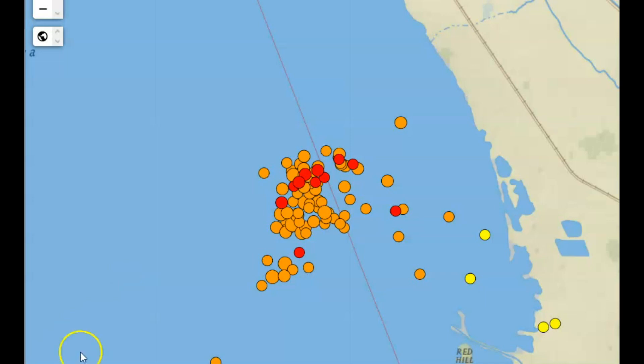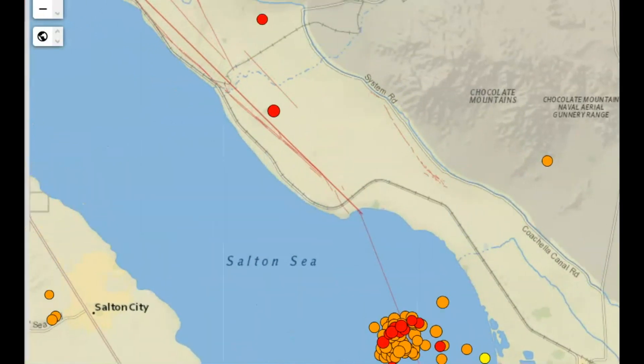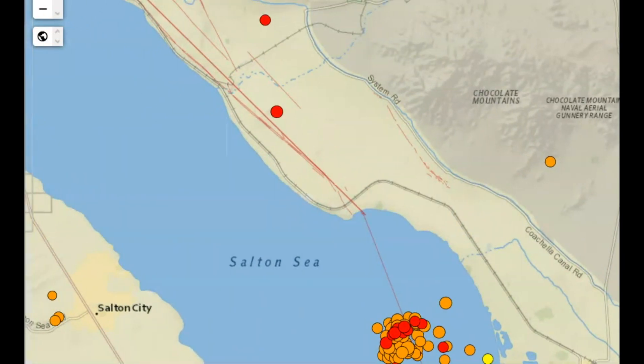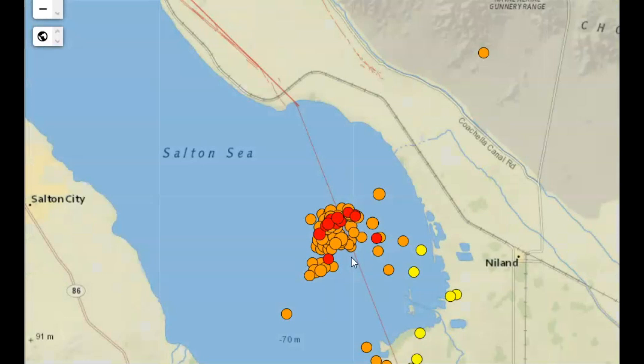Are you prepared for a disaster? This is very concerning — all these earthquakes, very concerning. The live feed just updated with new earthquakes: a 1.9, 1.8, 2.3, 2.8, 1.7, and a 1.3. You don't have this many earthquakes unless there's something locked and creating more pressure.